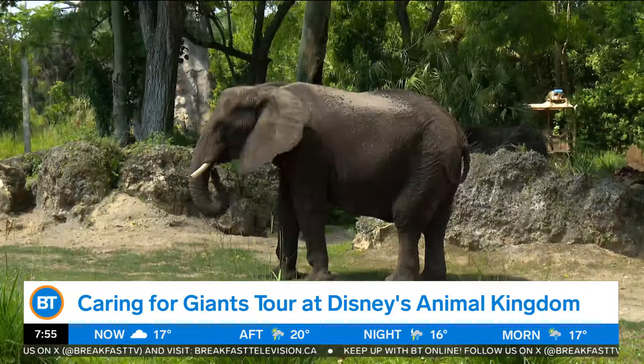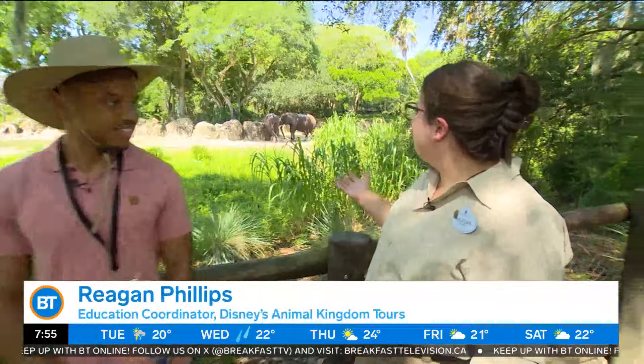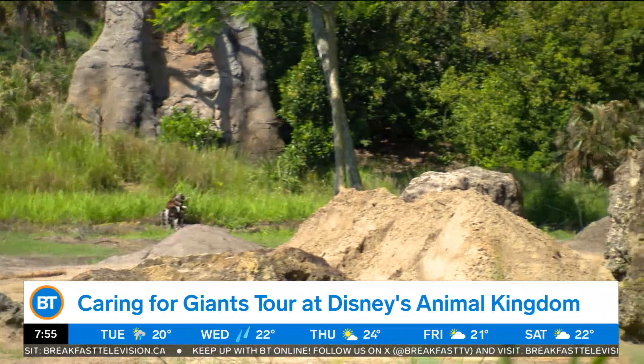We're here at the Animal Kingdom theme park where you can experience their largest inhabitants, African elephants. I'm joined with Regan. Just simply tell us about the Caring for Giants tour. So Caring for Giants — you can get about 100 feet within some of our largest animals here at the park. You're here up on an observation platform, learning about the care and more about our elephants behind the scenes.